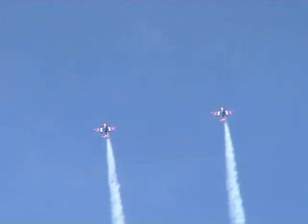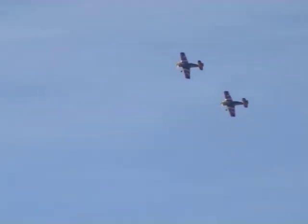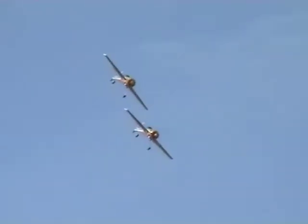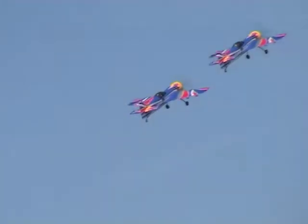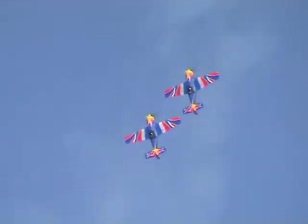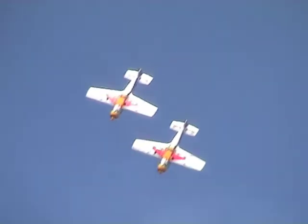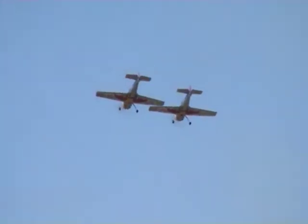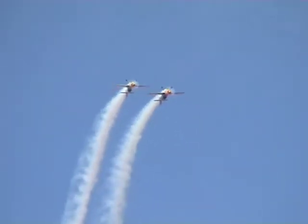Watch this carefully — is he hovering? A tail slide and then a hammerhead stall in formation. Quite small aeroplanes. You can see them do some mirror manoeuvres. The pilots can see each other; they're literally almost next to each other. You'll see that in a moment or two.